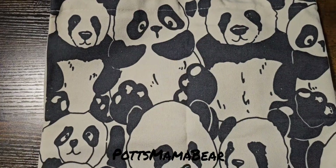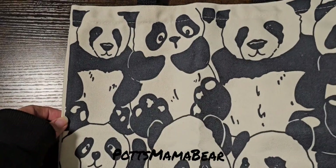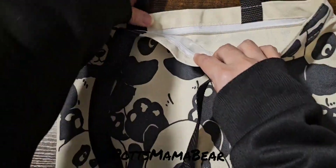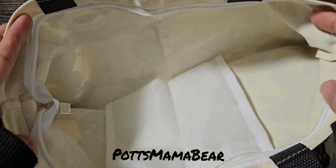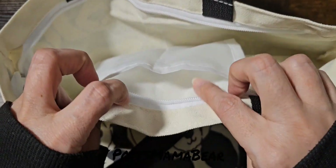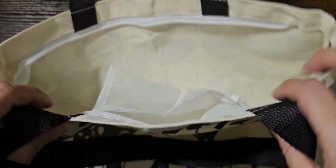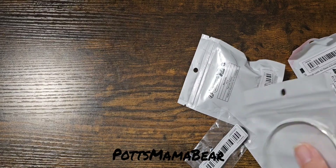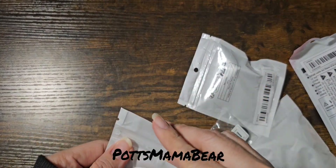It's got all these little pandas on it. They do have different colors — they have a black and white one, and I think a pink and black. It does have a zipper, and then it has this little compartment on the inner part for like your phone chargers and stuff like that.